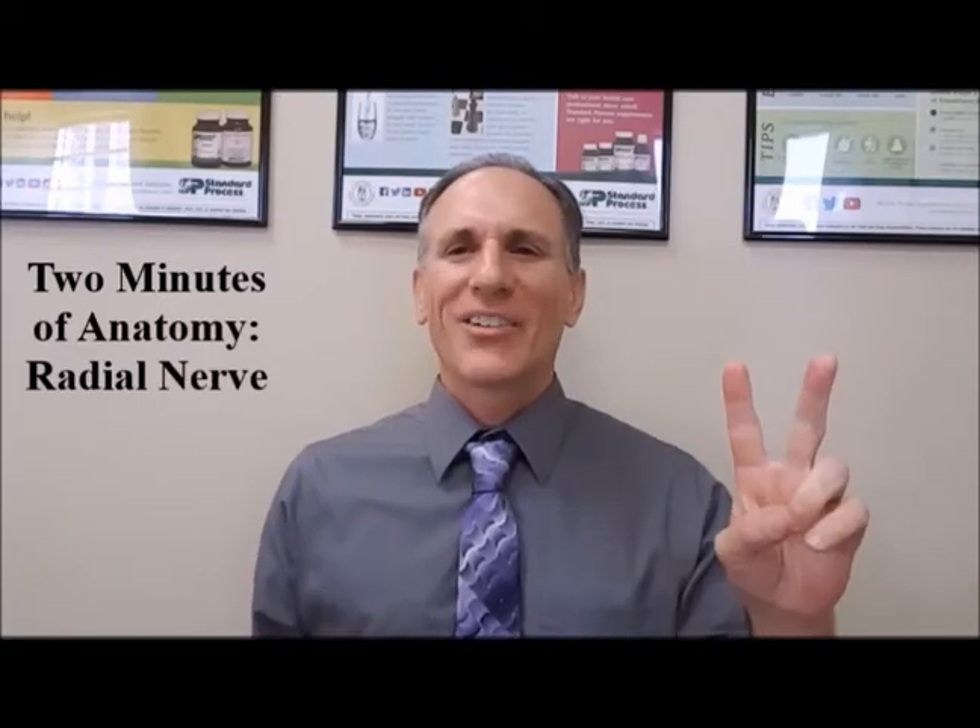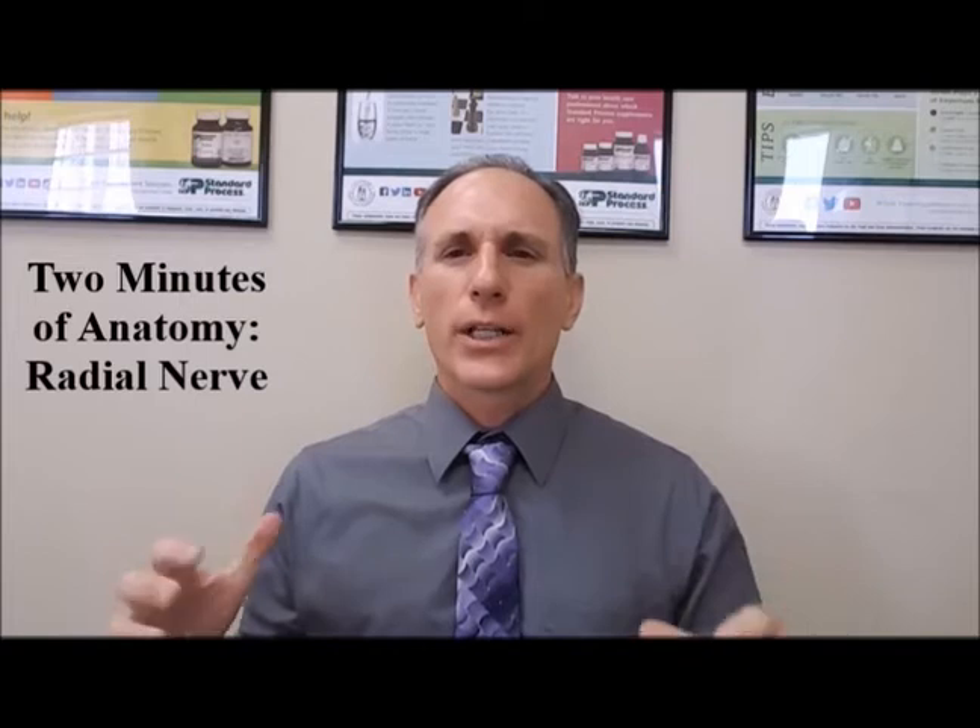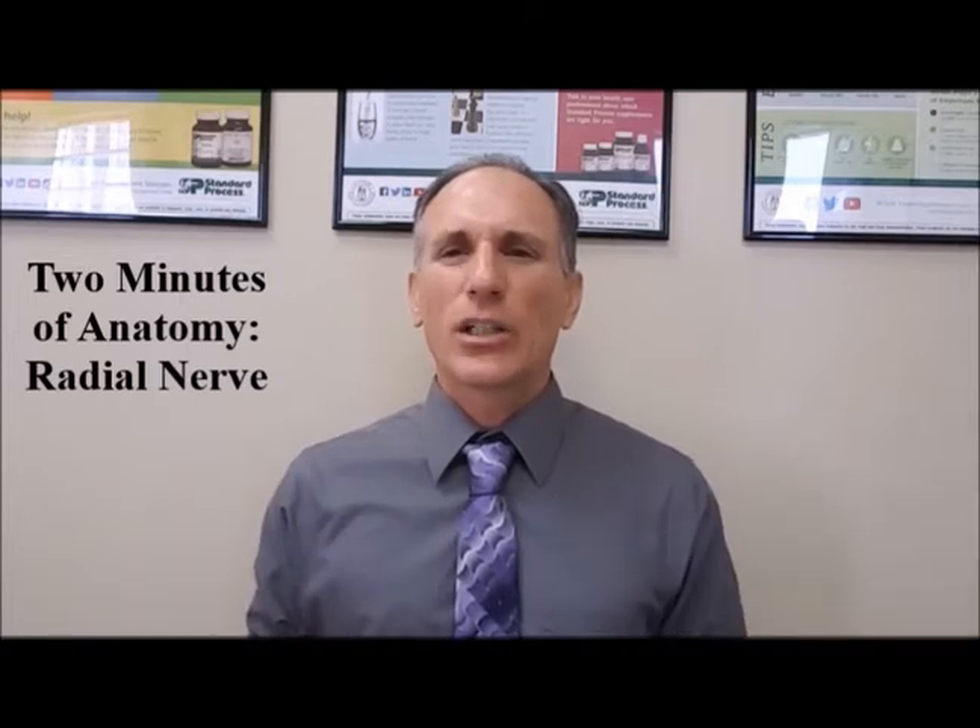Hello and welcome to Two Minutes of Anatomy. I am Dr. Donald Ozzello of Championship Chiropractic in Las Vegas, Nevada.